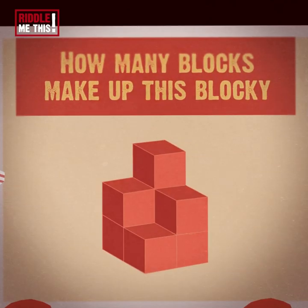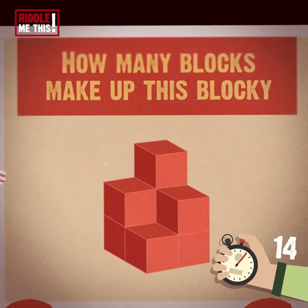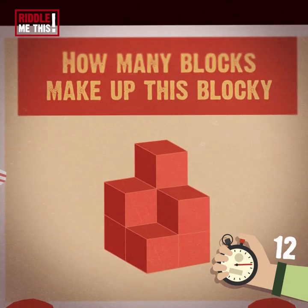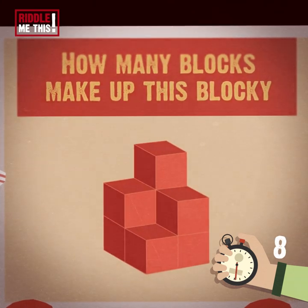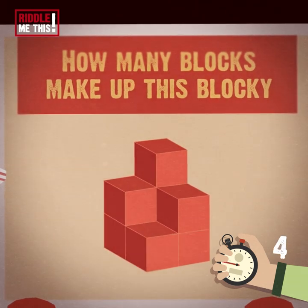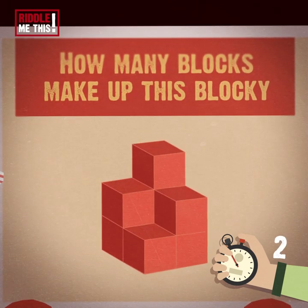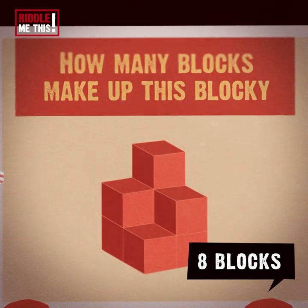Riddle number five. How many blocks make up this blocky structure? Seven? Eight? Nine? Or ten? To know a block, you have to think like a block. You know who said that? No one. Ever. The answer is eight blocks. Bet you got that one.